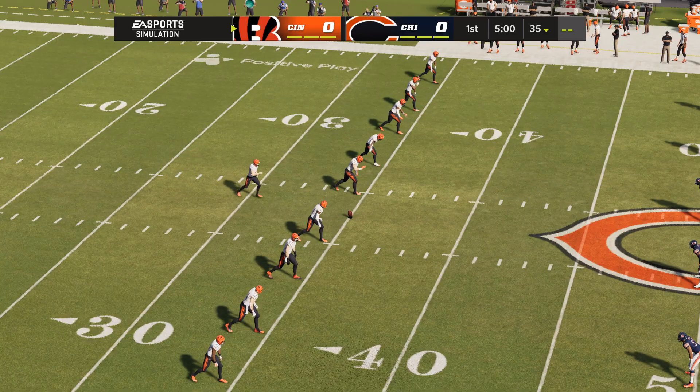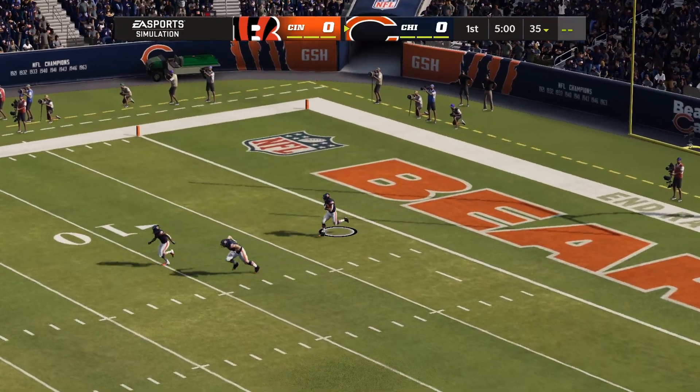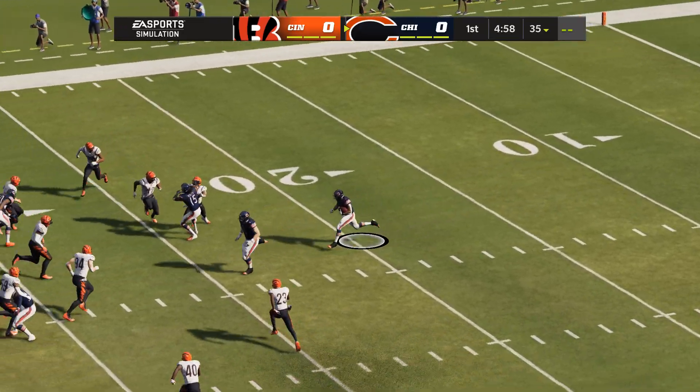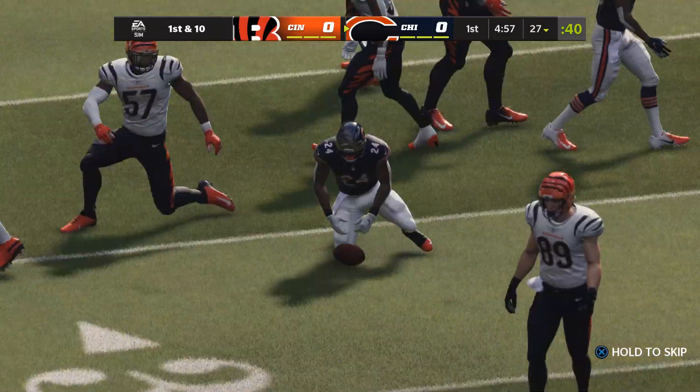Evan McPherson has this one teed up, and off we go from Soldier Field. Taking it about the 1, and they'll get him down inside the 30 at the 27.